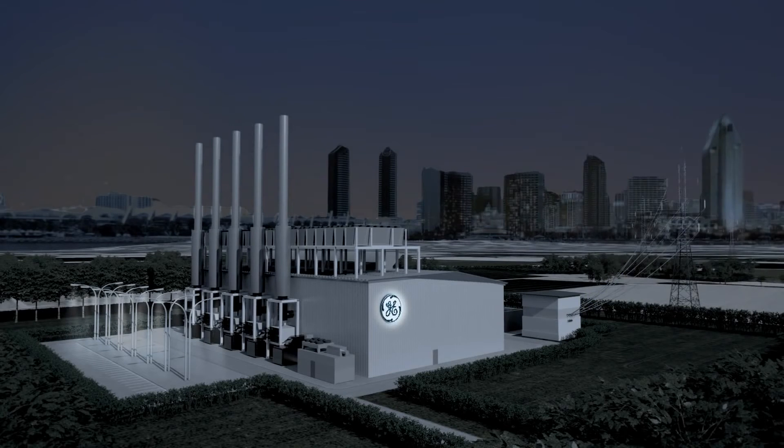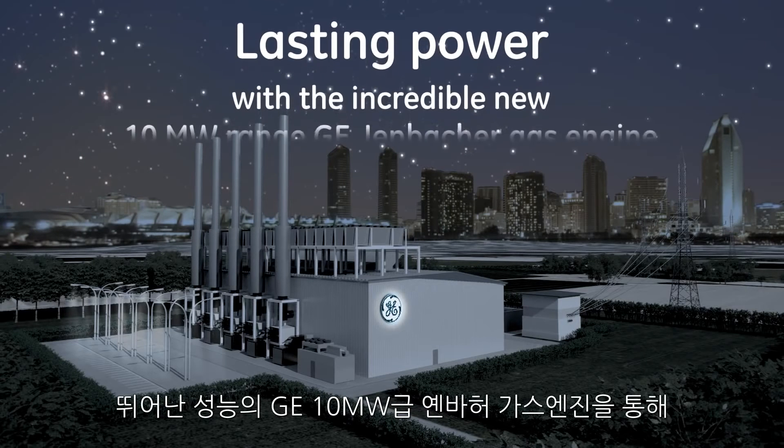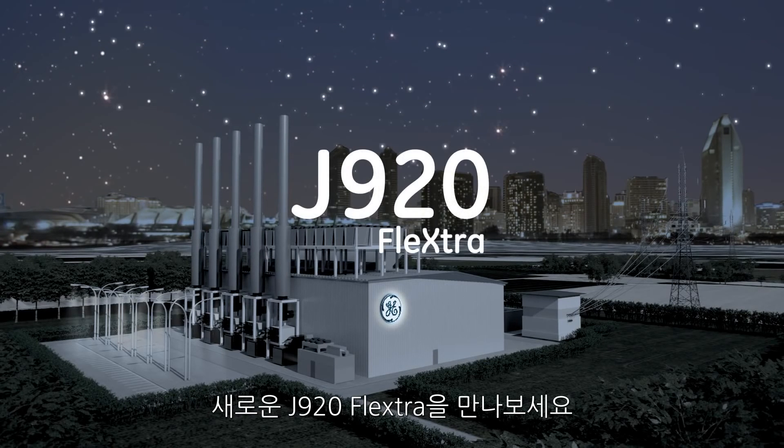But don't just imagine lasting power — experience it yourself. The incredible new 10-megawatt range GE Jenbacher gas engine. The new J920 FleXtra.